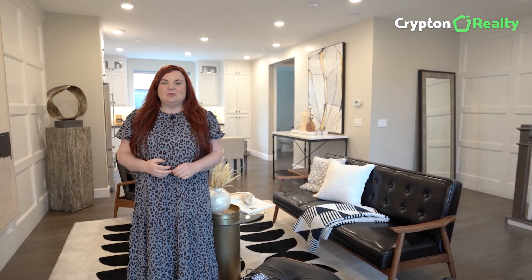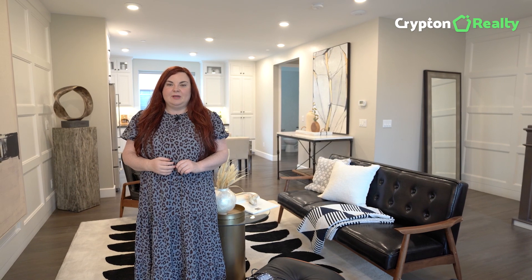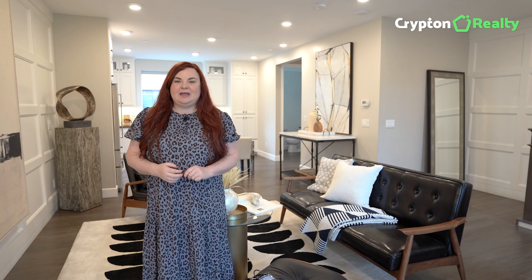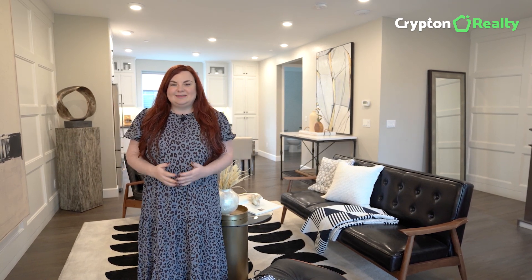My name is Kate Fumina, broker owner of Krypton Realty, selling homes in the Bay Area for 17 years. If you're interested in selling, I'd be happy to tell you about our digital marketing that helps our sellers get the highest offers in the shortest amount of time. And if you're interested in buying, please contact me — I have more listings coming in the Bay Area and I'm always here to help.